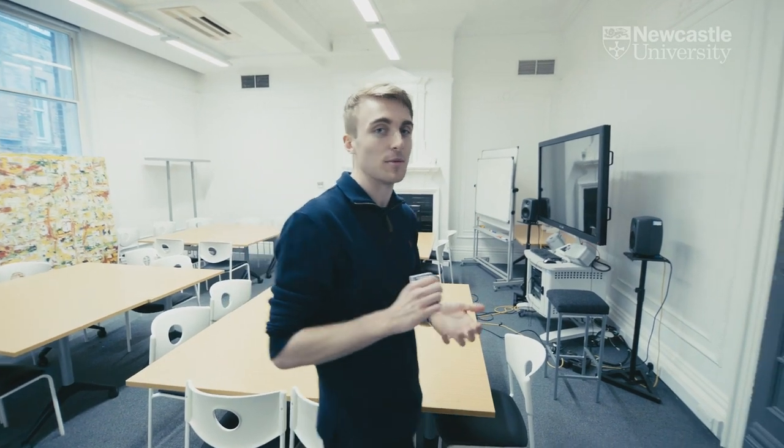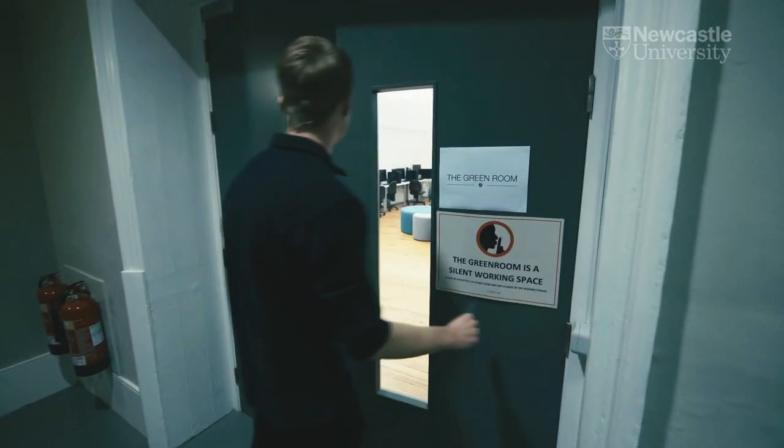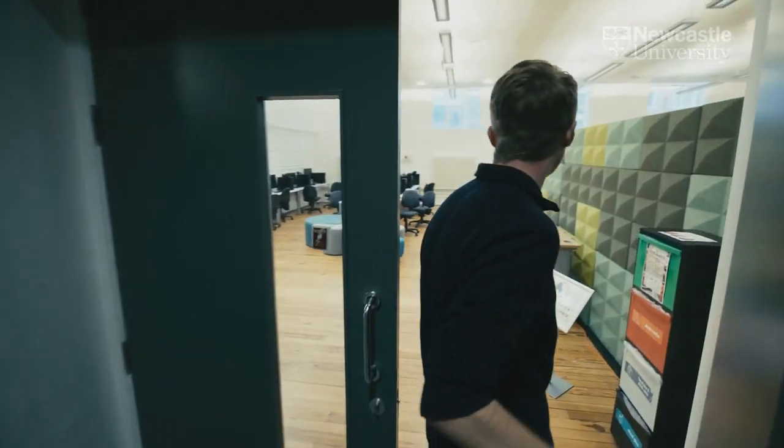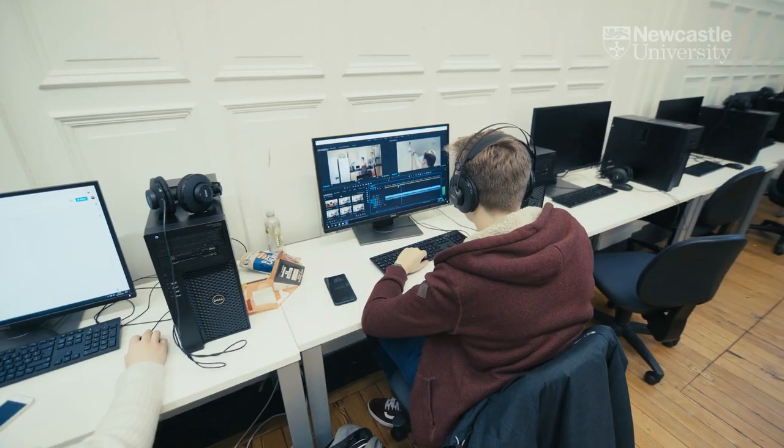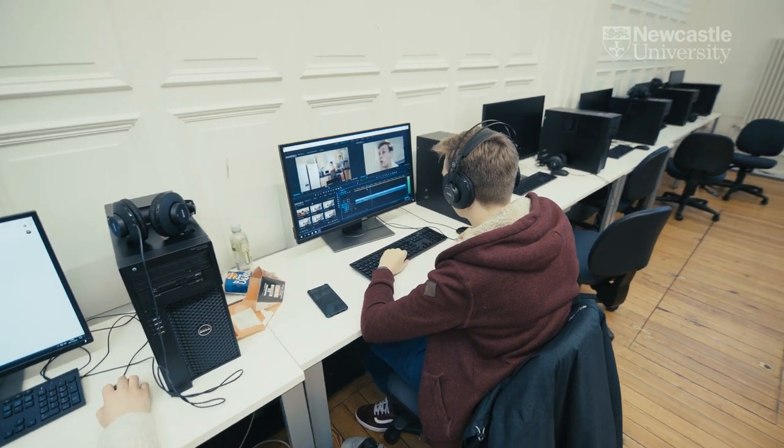Next up we're going to go to the green room and look at some of the more independent study spaces. In the green room we've got plenty of computers, all used for independent study. It's a great opportunity to take advantage of the technical support staff and their surgeries which they run. That's everything for today's tour — thank you for watching and I hope you find this useful.